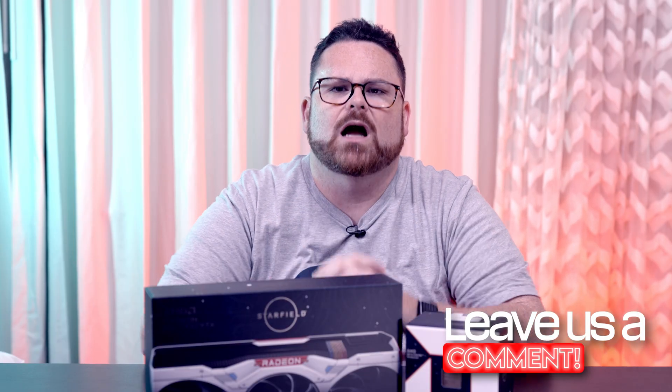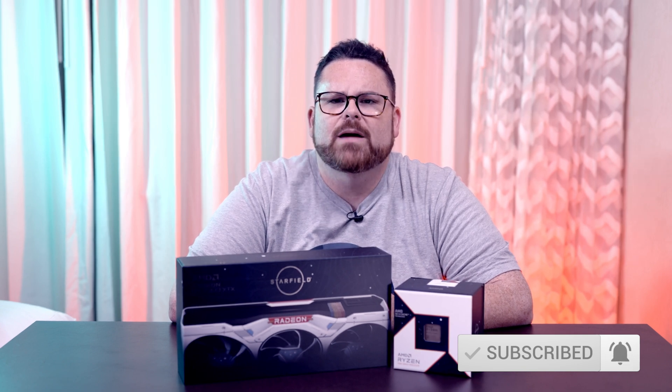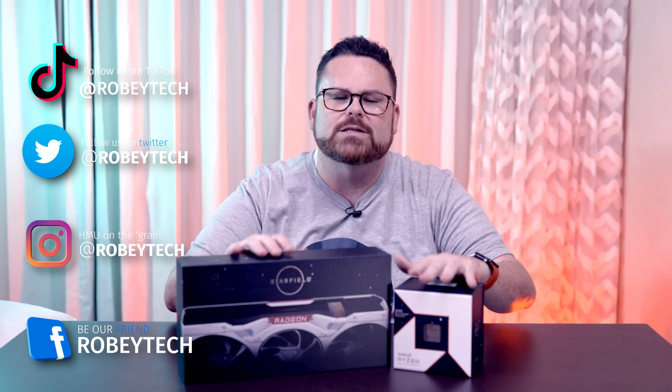Let us know what you think of AMD's Starfield exclusive CPU and GPU down in the comments below. While you're down there, go ahead and slap that subscribe button, whip that like button, and ring that notification bell so you get a notification each and every time we post a video like this on exclusive content. Make sure you follow Robitech on all the socials, especially if you want to see exclusive content and have your chance to win one of these amazing giveaways.